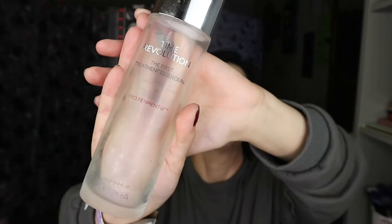Here we have the Missha Time Revolution First Treatment Essence Rx Pro Fermenter. I first heard about this from James Welsh who recommended it. I got it in a gift set with some other products, including the Night Repair Pro Bio Ampoule which I haven't fully used up yet.